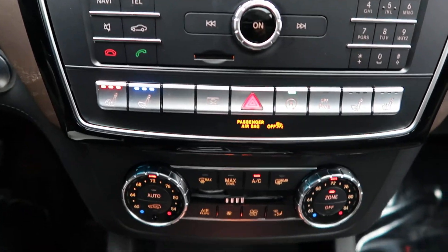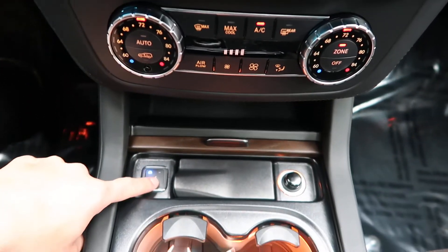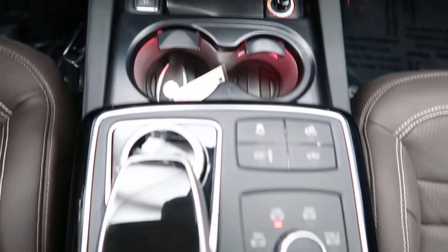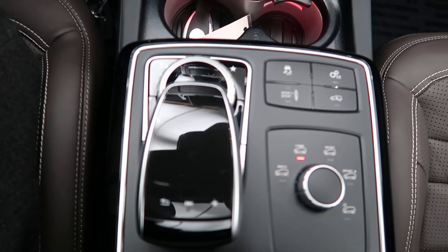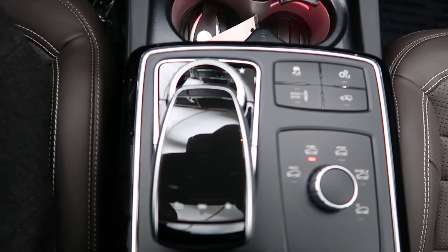Heated and cooled seats. Dual climate controls. Heated and cooled cup holders. Dynamic select for different driving patterns. This one does have the AMG upgraded exhaust. Touchpad and wheel for the infotainment center.